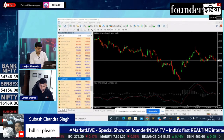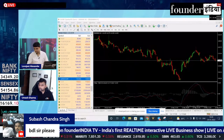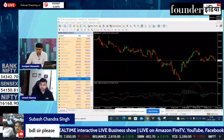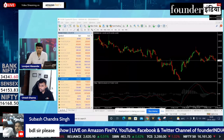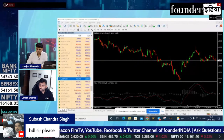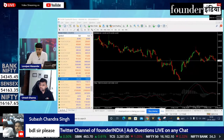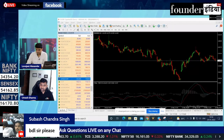Bharat Dynamics (BDL). The price of BDL is about 753, and I like to see a long-term chart on this chart. You can see a good speed, but its range is about 780, so you can see a good speed at 780.